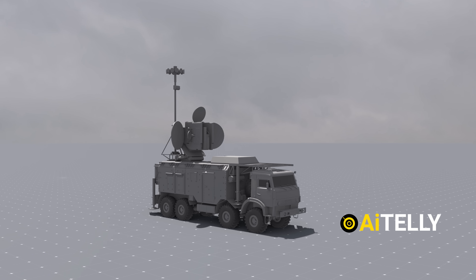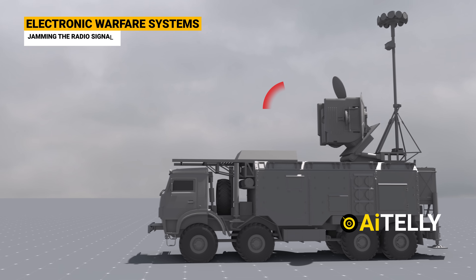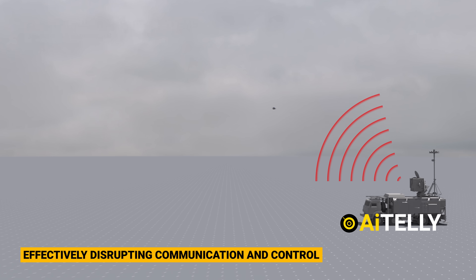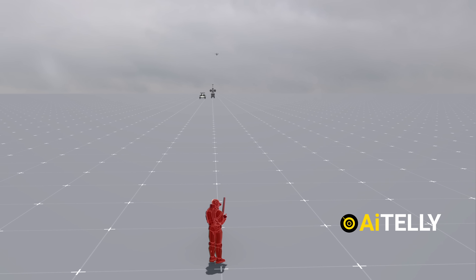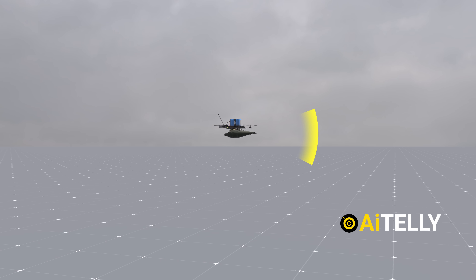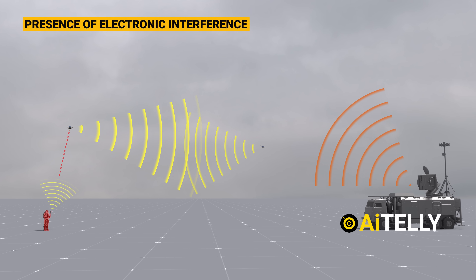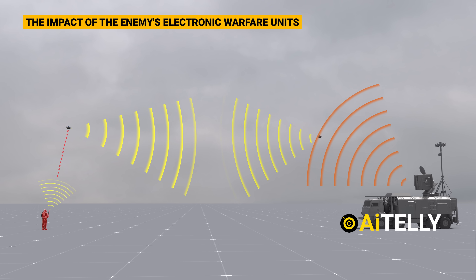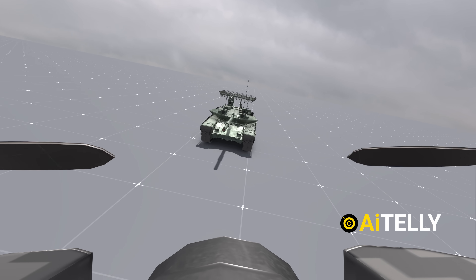Modern warfare has introduced new challenges. Russian forces are increasingly utilizing electronic warfare systems that work by jamming the radio signals between the drone and its pilot, effectively disrupting communication and control. When this happens, the pilot loses the ability to see and control the drone, which can lead to mission failure. To counter these tactics, the Ukrainians have developed an effective solution: deploying an additional drone to act as a signal enhancer. This secondary drone strengthens the connection between the primary drone and the pilot, ensuring a stable link even in the presence of electronic interference. By boosting the signal, this method helps neutralize the enemy's electronic warfare units, allowing the pilot to regain control and continue maneuvering the drone toward its target.